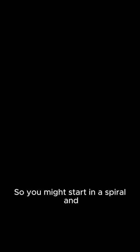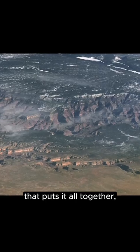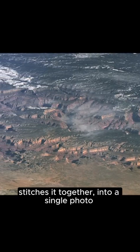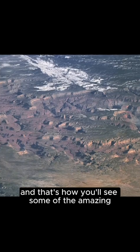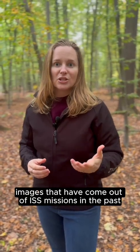You might have to take a whole lot of photos of a single area — you might start in a spiral and spiral out getting lots and lots of photos, then put it into software that stitches it all together into a single photo. That's how you'll see some of the amazing images that have come out of ISS missions in the past.